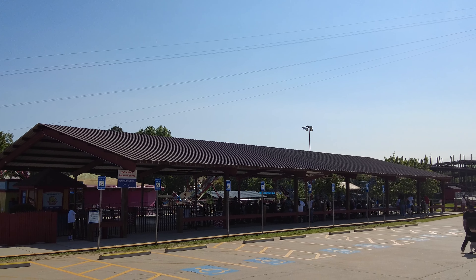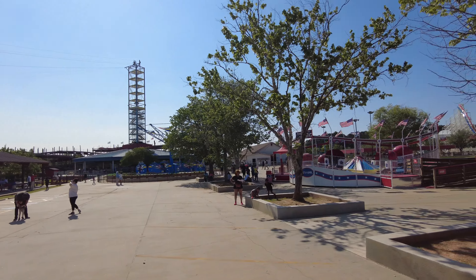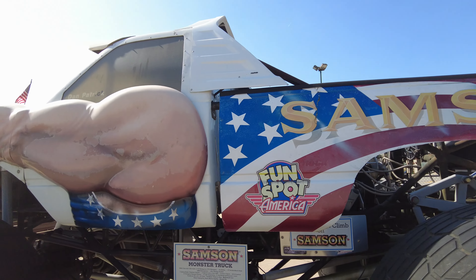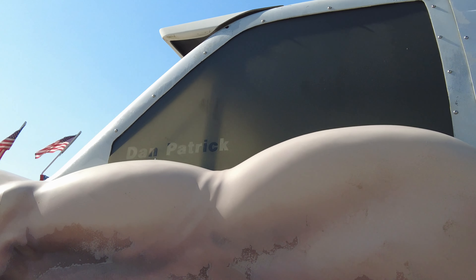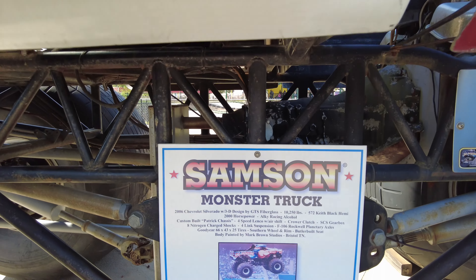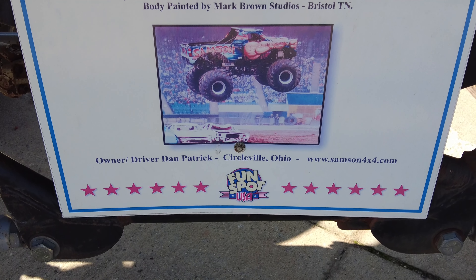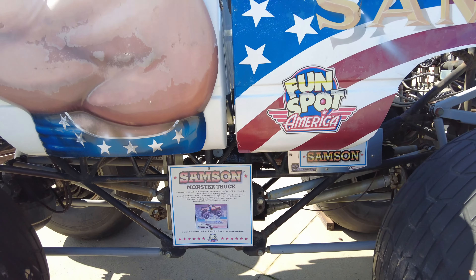Now let's check out the attractions here on the left side by the picnic area. The first thing I noticed over here is a monster truck named Samson — it's got a fist there and it says Dan Patrick in the window. I assume that's the owner or driver. You can read a little about it — it's a 2006 Chevy Silverado, owner/driver Dan Patrick from Circleville, Ohio. Samson4x4.com.